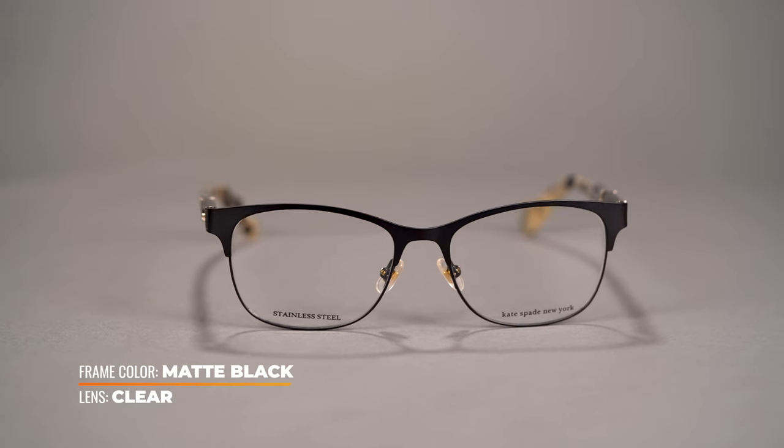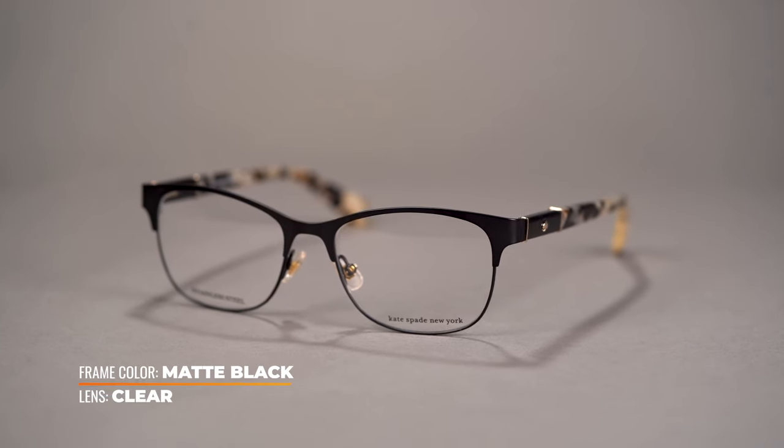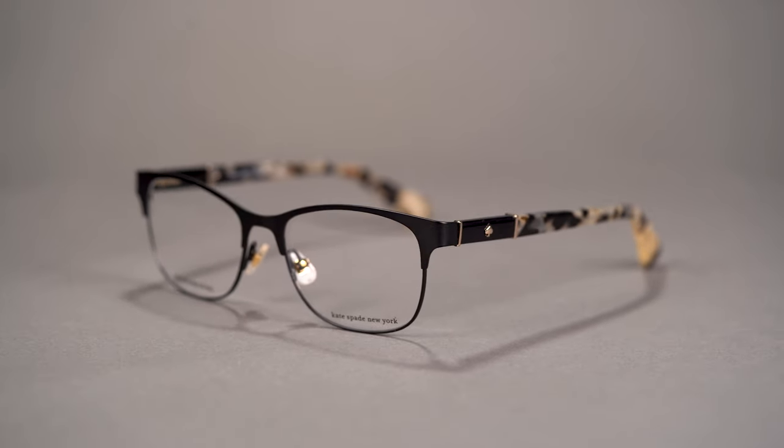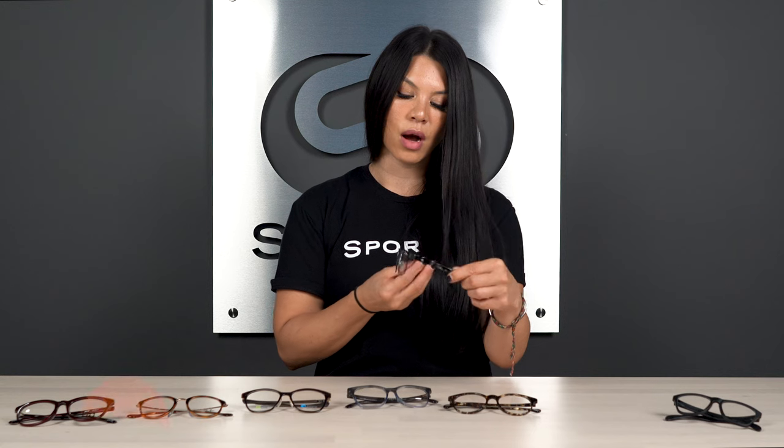That keeps them tailored, optically aligned, and sitting nicely off your cheekbones so that you don't get that cheek crash when you're smiling. The SFW on the Kate Spade Benedetta is 125, about a women's small. It also has a four base lens curve — super prescribable — so it can handle a wide range of prescriptions.